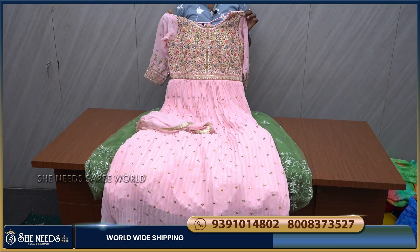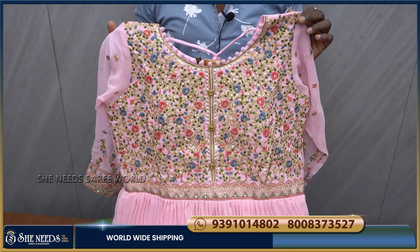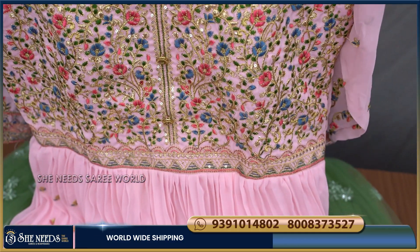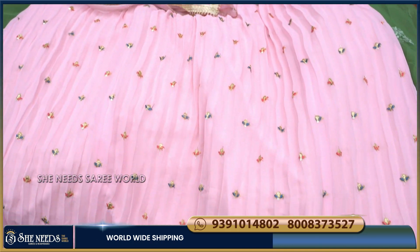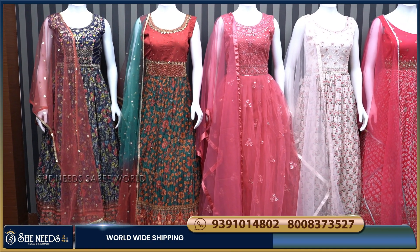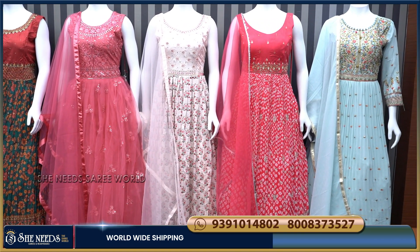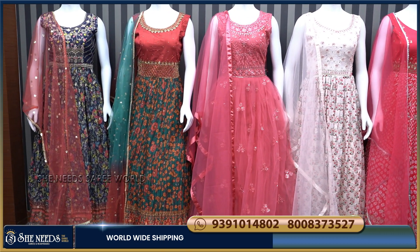This is the 6th design in a Clyde Blue color combination, and we also have a pink color combination — this color combination is great. If you like this collection, please like, share, and subscribe to our channel, and comment on this video. Thank you!